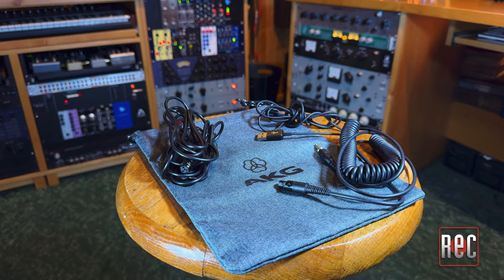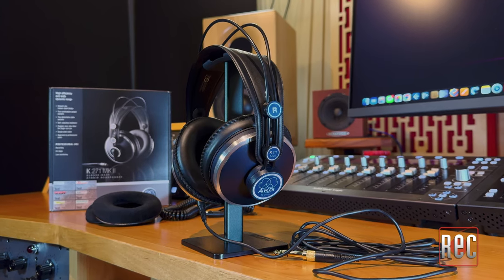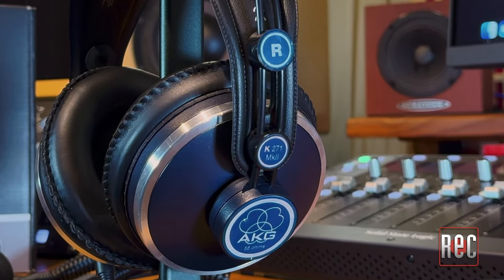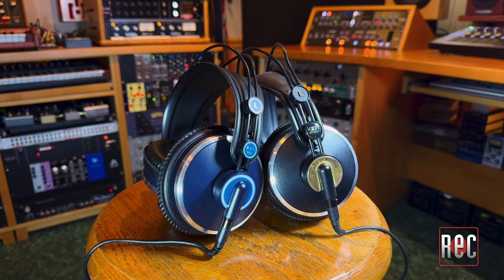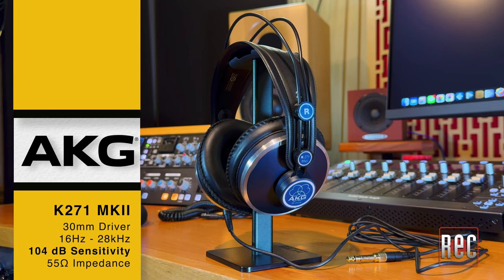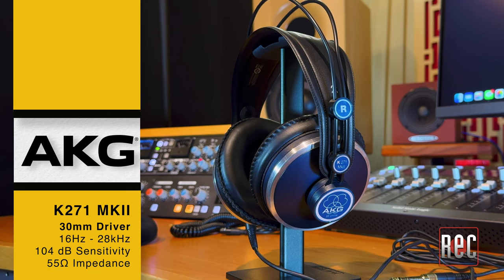The K371BT comes with a choice of detachable audio cables, a USB charging cable, and a cloth bag. Now we come to one of the most traditional, classic, and popular models in the AKG K-Series. The K271 has been part of the AKG family and a near-ubiquitous recording studio staple for almost 24 years. The K271 Mark II has a 16 Hz to 28 kHz frequency response, 104 dB sensitivity, a 55-ohm impedance, and it employs a 30mm driver, which is the smallest of this group.